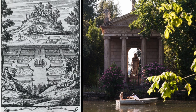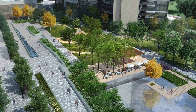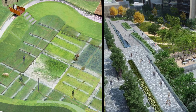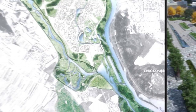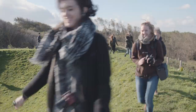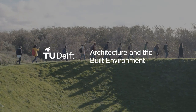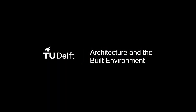Students become acquainted with the history and theory of landscape architecture, aiming to create a balanced and beautiful environment for all species, respecting both the past and the future.